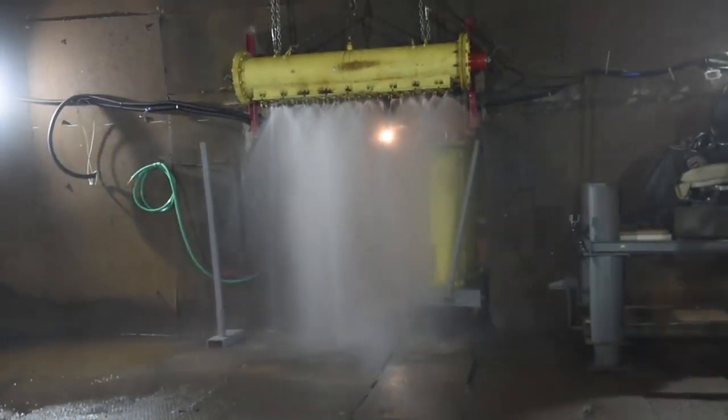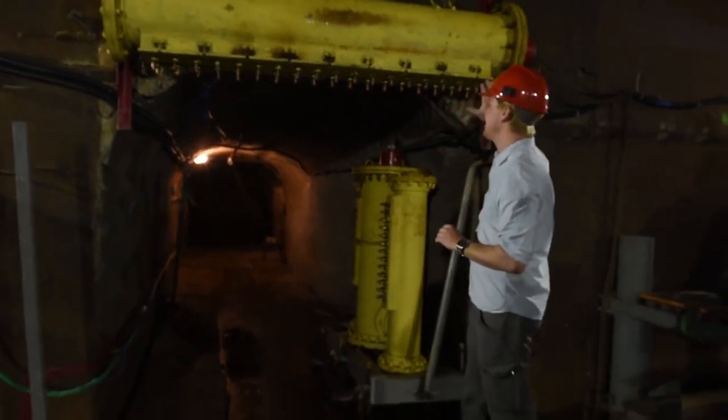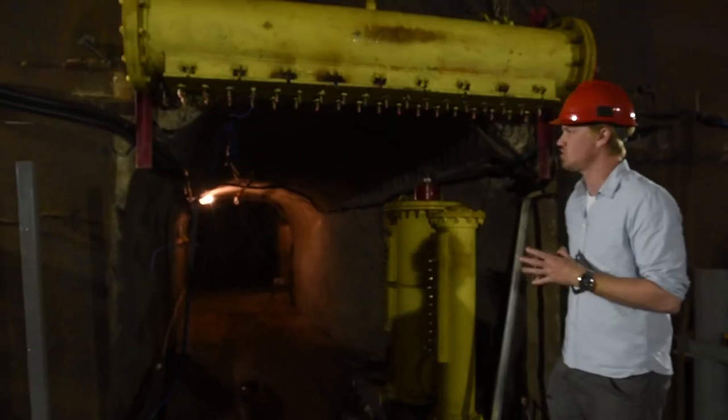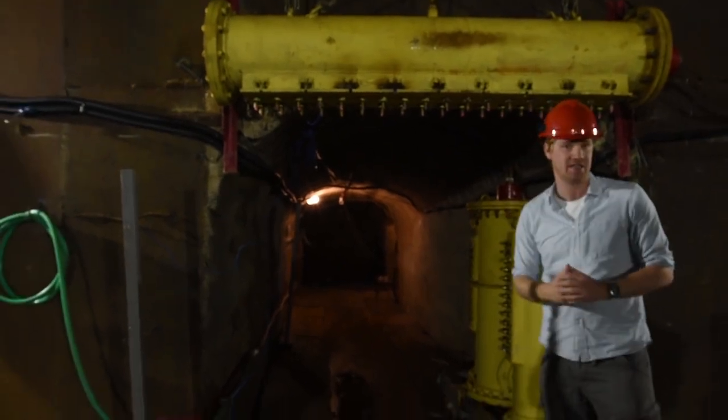We are in the blast chamber at the facility. And behind me is one of the key things that they're working on here — the absorber. What happens is after the sensors sense an explosion, water fires out of the nozzles here, and that contains the explosion and prevents it from going any further into the tunnels.